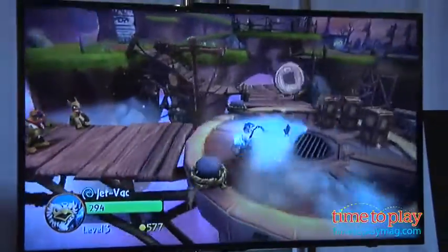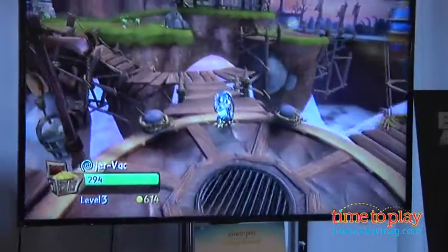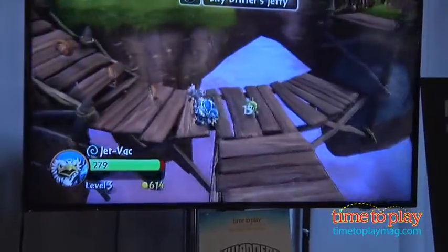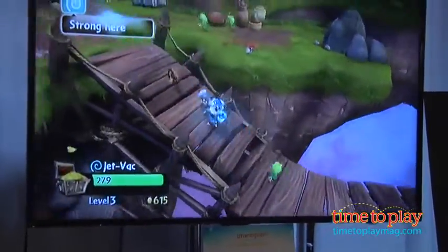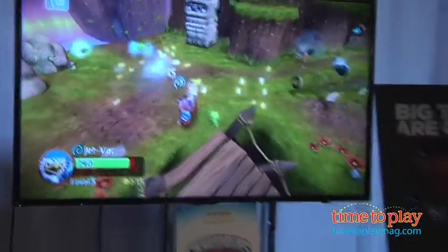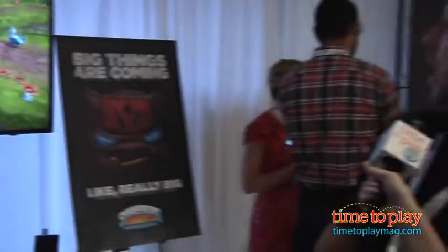Are these new figures sold separately, or can you purchase them as part of a Skylanders Giants game? We'll actually have a starter pack that includes a giant and two new Skylanders, as well as a portal owner pack for people that already own the Skylanders product, where they'll be able to get the software and a giant.